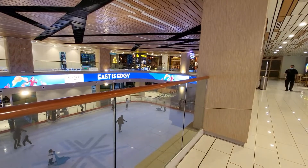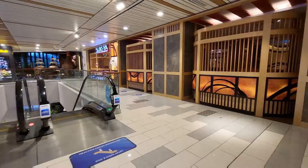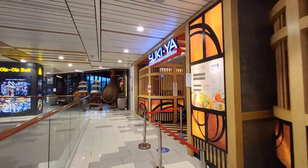First, you'll need to locate the ice rink at the mall, because the exit to the pedestrian bridge to cross the highway will be nearby.